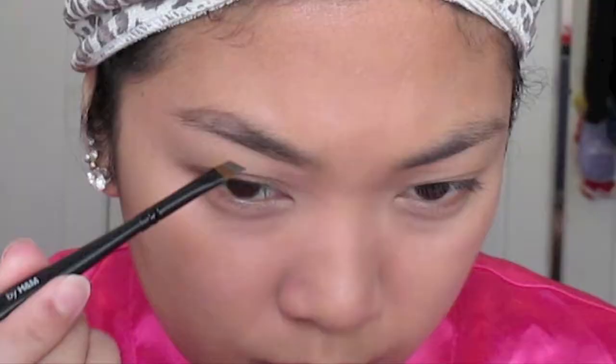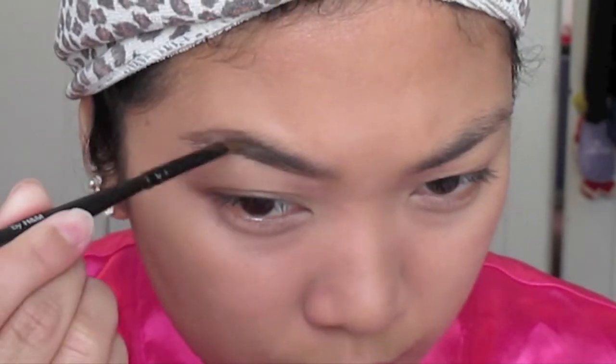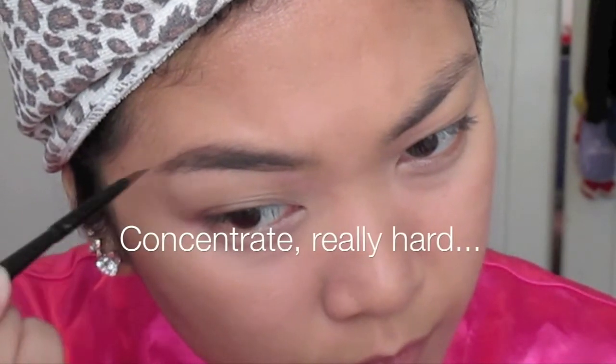Someone should be in charge of counting how many times I use a spoolie, because I really use it a lot. I like to blend out and make sure there aren't any clumps. Now here I'm filling in between the two lines that we made previously, really concentrating on pressing into the skin because I have a scar right there. So I like to make sure that I'm depositing the most pigment right in that area.